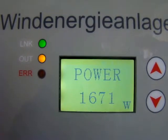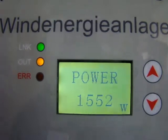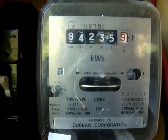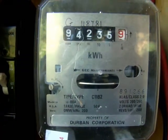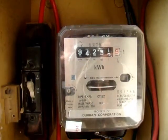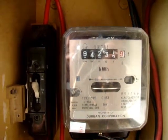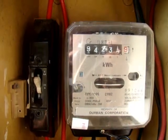Here the proof is in the pudding — this is my electricity meter when I started. You'll see it's turning from left to right. A couple of hours later it is now turning from right to left, and the reading has decreased by almost 4 units — that's 4 Rand in a relatively short period of time.